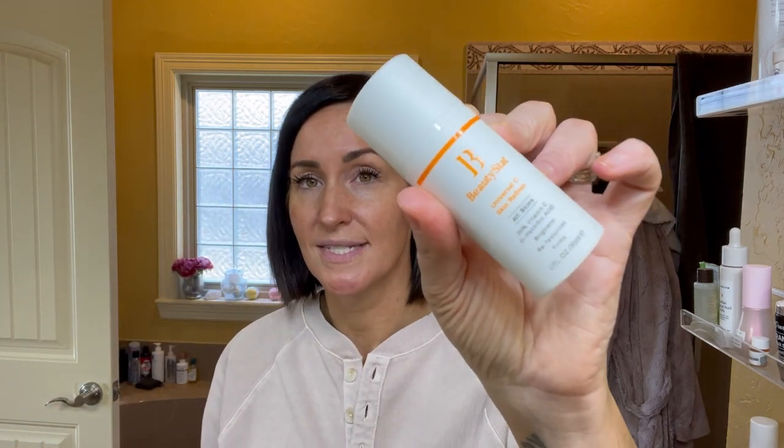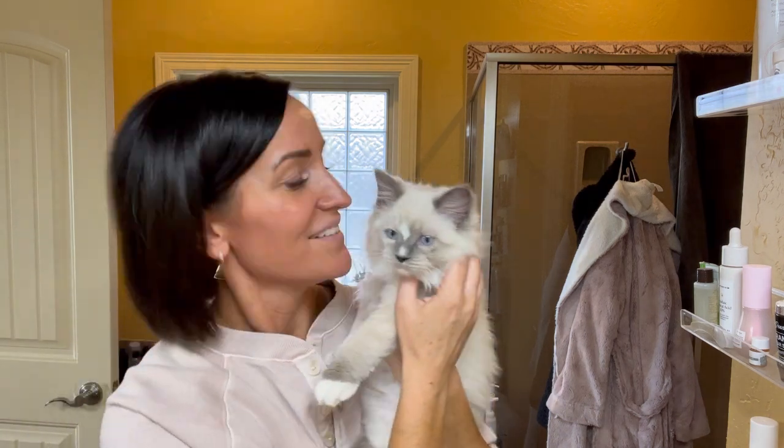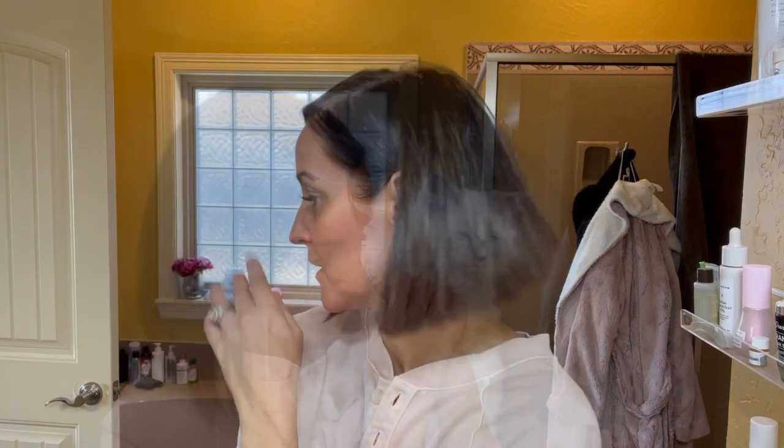I have been testing the Beauty Stat Universal C Skin Refiner — it is a very strong 20% pure ascorbic acid. I'd say if you have sensitive skin, this might not be your best choice. But if you're looking for a really well-formulated vitamin C that won't go bad and where you'll see the most results, I would try it. For acne-prone skin, you need to go down to a three-day cycle: exfoliate, retinoid, recover, repeat. You want to look for an exfoliant with salicylic acid like Paula's Choice to be able to clear out your pores.